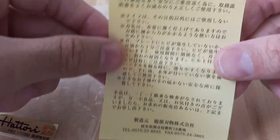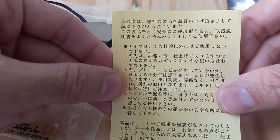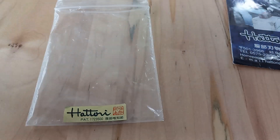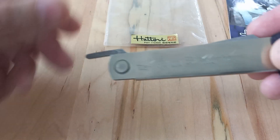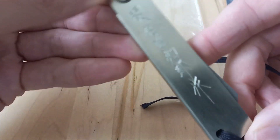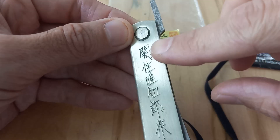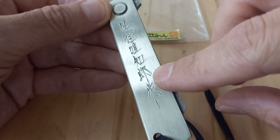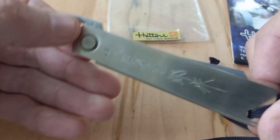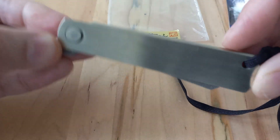I'm not sure what the packaging text says, but it probably says don't cut your fingers, be careful — my Japanese is not good at all. One thing I really like about this knife, that when I first saw the picture, was just the Japanese lettering. I thought this was so cool because it's all stamped out by hand. I just love that quality of craftsmanship — I think it's really neat.